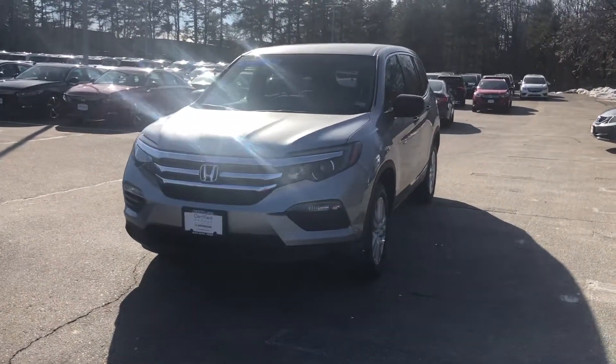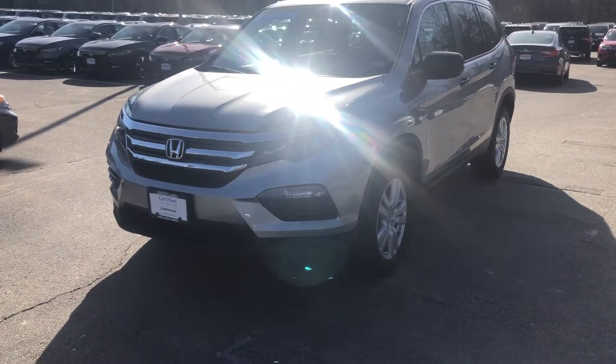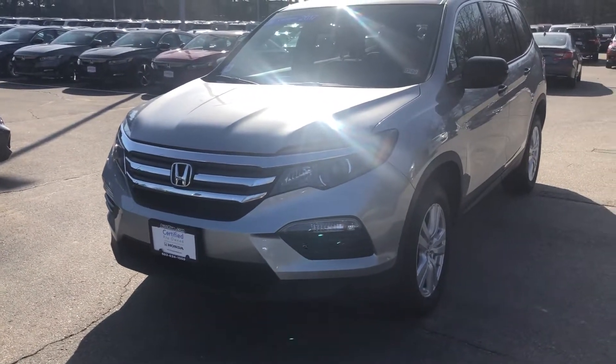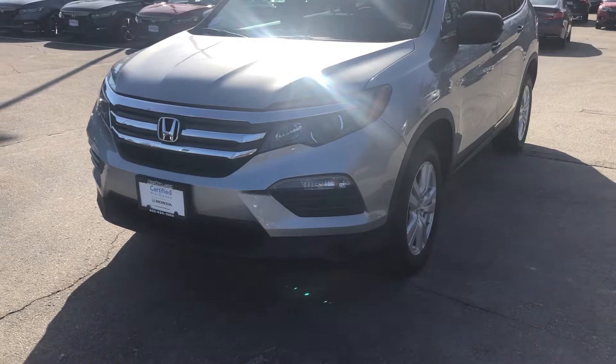Hello Daniel, Nick here from AutoFair Honda. Just want to get you a quick video on the car you inquired about online. This is our 2017 Honda Pilot. It is Honda certified, so you're going to get a great warranty from Honda — balance of 100,000 miles on the powertrain and 48,000 miles on the bumper-to-bumper warranty.